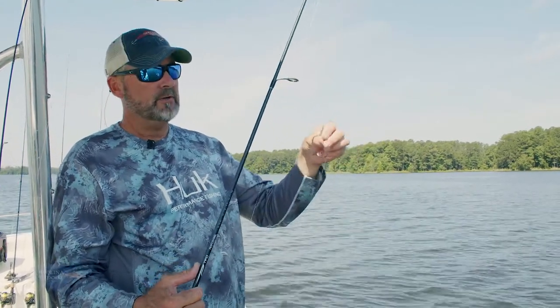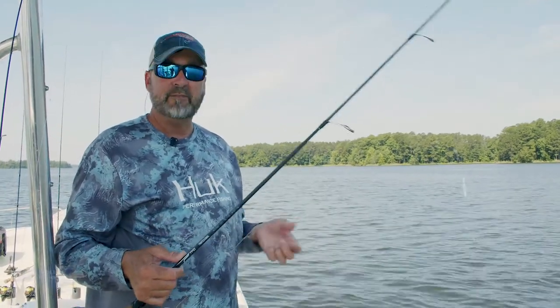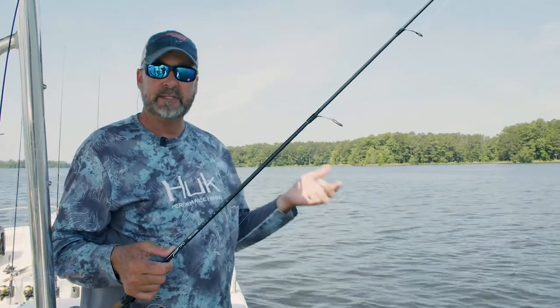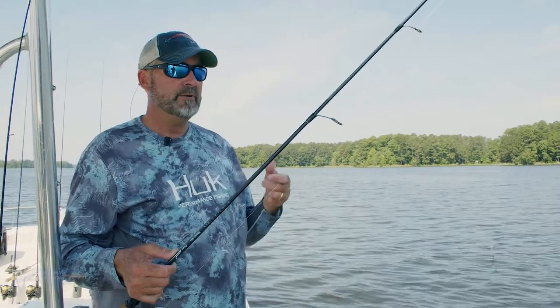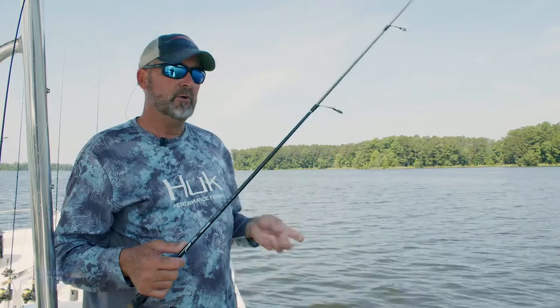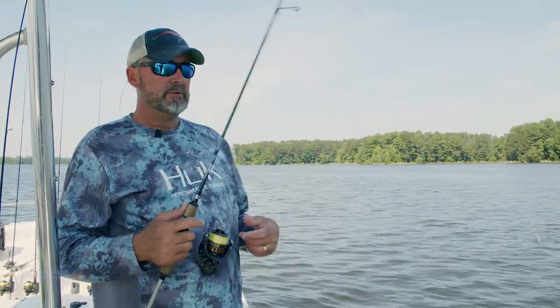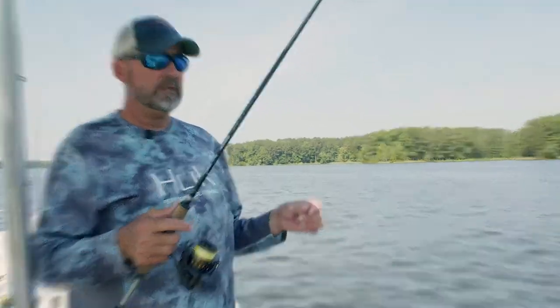They're actually pretty particular in the summertime, for whatever reason, in the daytime — they prefer live bait. They don't like it once it's dead, so you either need to cut it or you need it alive. Just dead doesn't work very well. Don't know why, but that's just the way it is. So that's what we're going to attempt to do — just throw it out there and hopefully have some good luck.